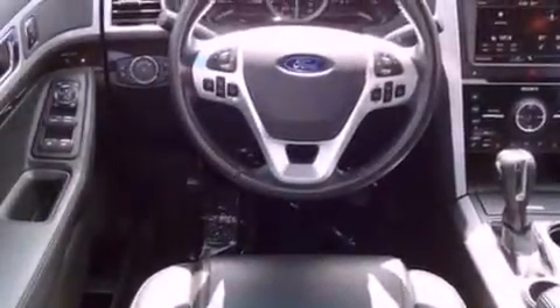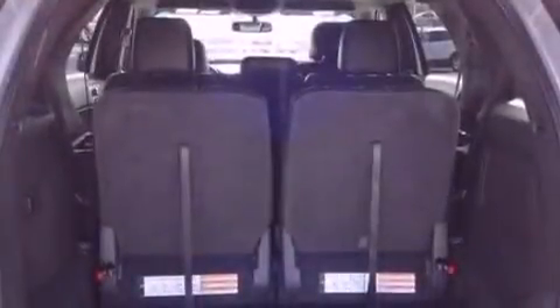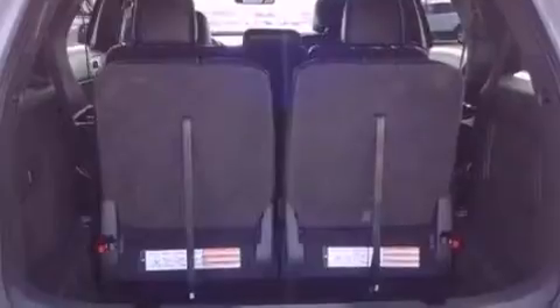Its top features include hill descent control. The following features are also included: power adjustable driver pedals, a rearview camera, 12 strategically positioned speakers, commercial-free satellite radio, and big 20-inch wheels.